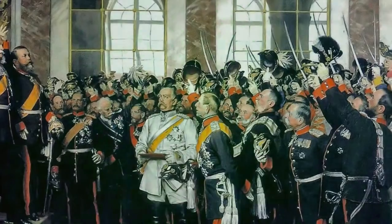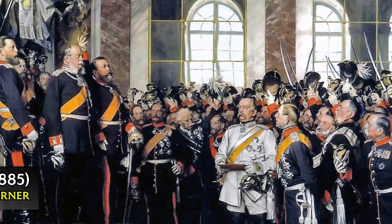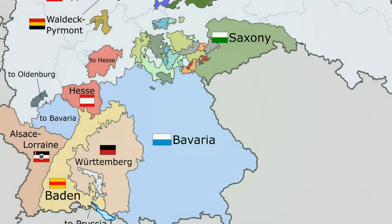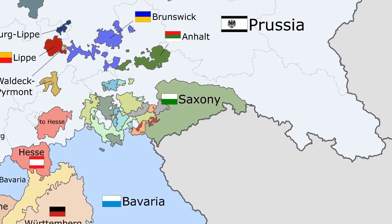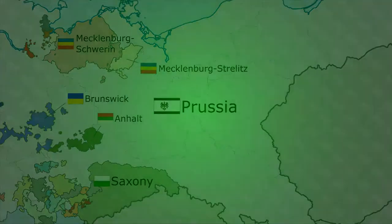The German Empire was founded in early 1871 in the aftermath of the Franco-Prussian War. Most of the diverse and numerous German kingdoms, duchies, and principalities were amalgamated with the Kingdom of Prussia to form a new empire.